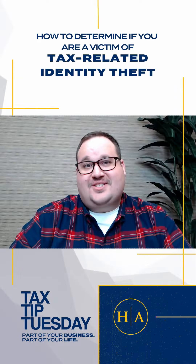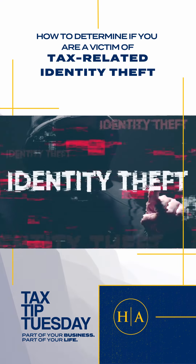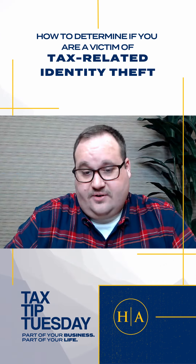Hey everybody, my name is Kyle and this is your Tuesday tax tip, which is knowing how to determine if you are a victim of tax-related identity theft. Tax-related identity theft occurs when someone uses your stolen personal information, including your social security number, to file a tax return claiming a fraudulent refund.